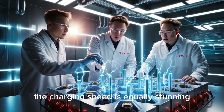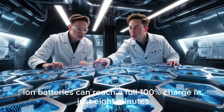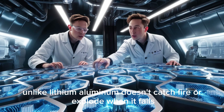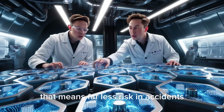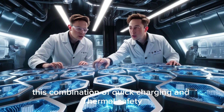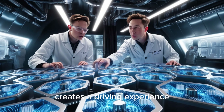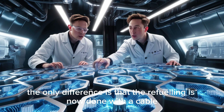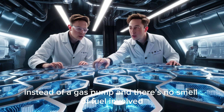The charging speed is equally stunning. These new aluminum-ion batteries can reach a full 100% charge in just 8 minutes, all without overheating or risking fire. Unlike lithium, aluminum doesn't catch fire or explode when it fails, meaning far less risk in accidents and much more peace of mind for drivers. This combination of quick charging and thermal safety creates a driving experience very similar to what gasoline car owners are used to — stop, refuel, and go — the only difference being a cable instead of a gas pump.